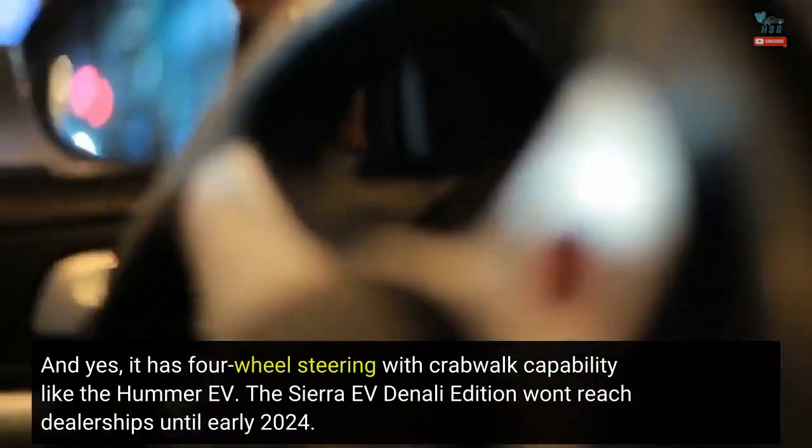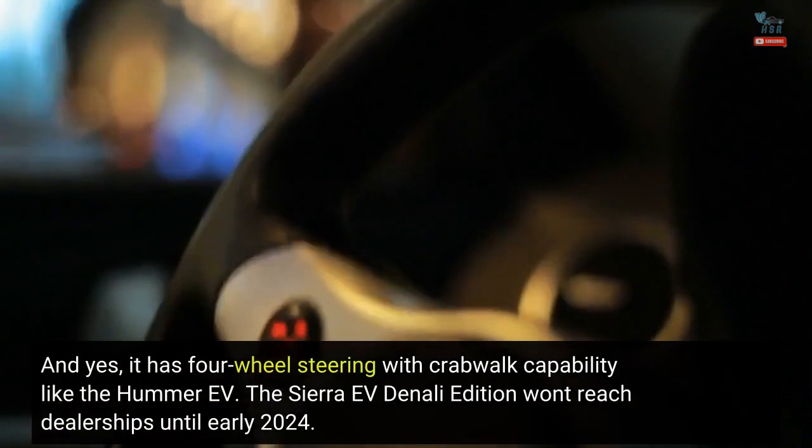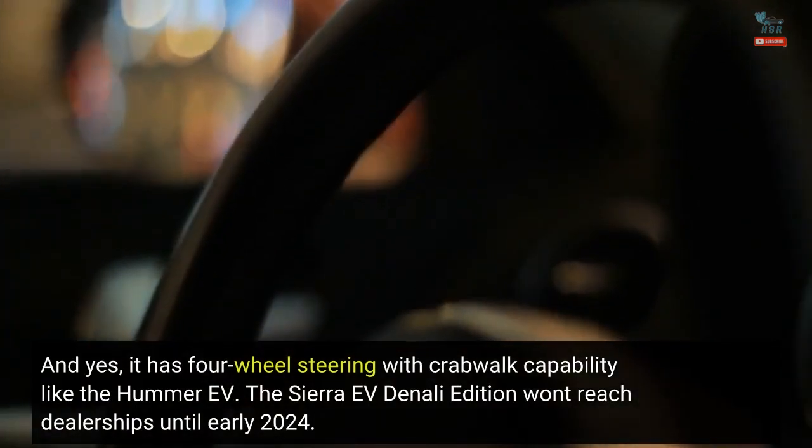And yes, it has four-wheel steering with crabwalk capability like the Hummer EV. The Sierra EV Denali Edition 1 won't reach dealerships until early 2024.